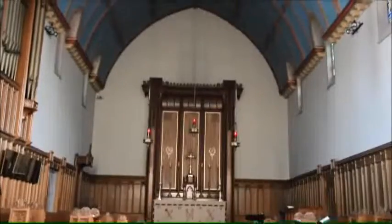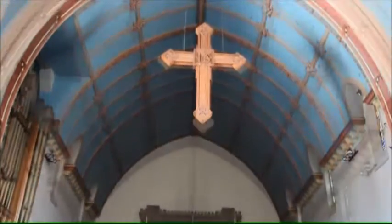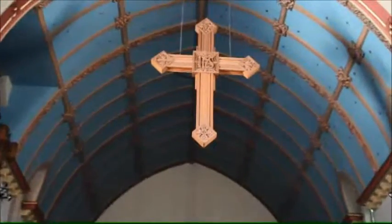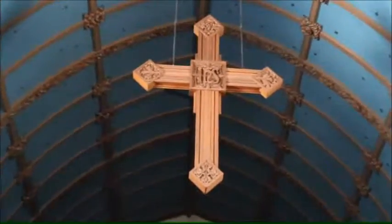But perhaps my favorite symbol in the whole of the church is this one here — the great rood cross at the top of the chancel steps. Apparently the pointed ends of this Latin cross represent the suffering of Christ at his crucifixion. To me it seems to mark yet another part of our Christian journey: we enter the church and we encounter the sacrifice and love of Christ, we share the word together, and we're drawn to the supper of the Lord.